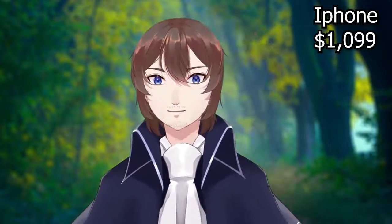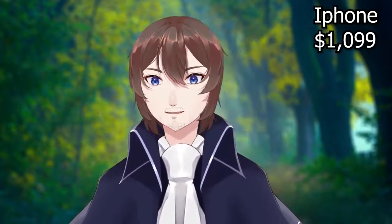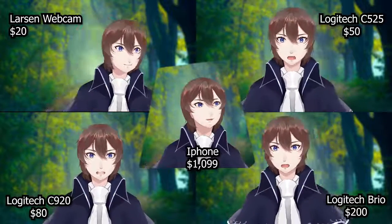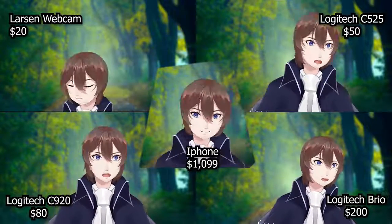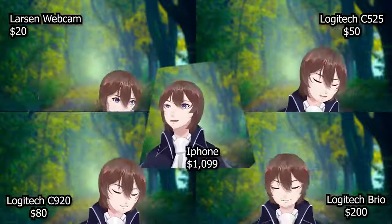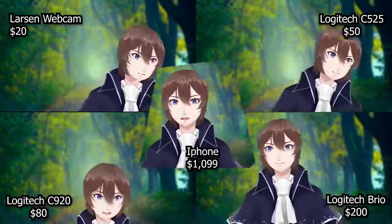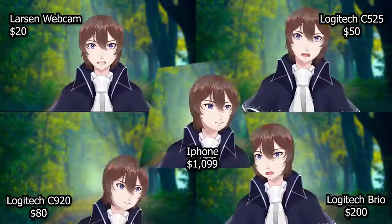Now I'm going to show you what all four webcams and the iPhone look like when displayed next to each other using the same test. In the top left is the $20 Amazon camera, in the top right is the Logitech C525, in the bottom left is the Logitech C920, and in the bottom right is the Logitech Brio, with the iPhone in the center.